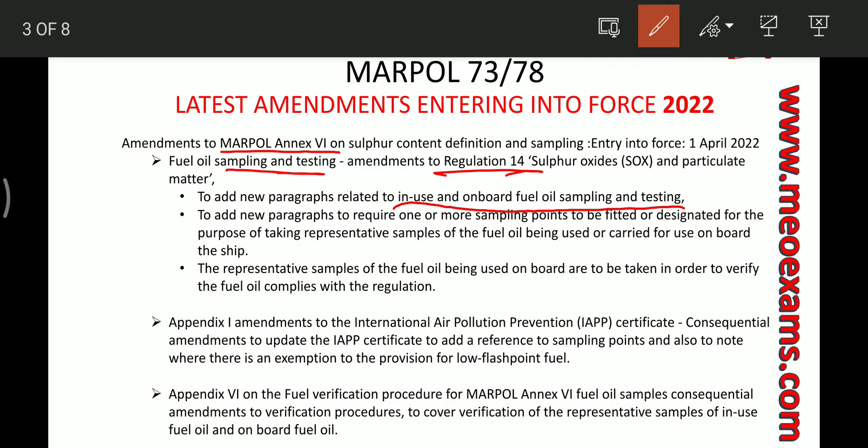One new paragraph also requires that one or more sampling points are to be fitted or designated for the purpose of taking representative samples of the fuel oil being used or carried for use on board ship. These representative samples are taken to verify that the fuel oil is in compliance with the regulation — that is why these sampling points are necessary.